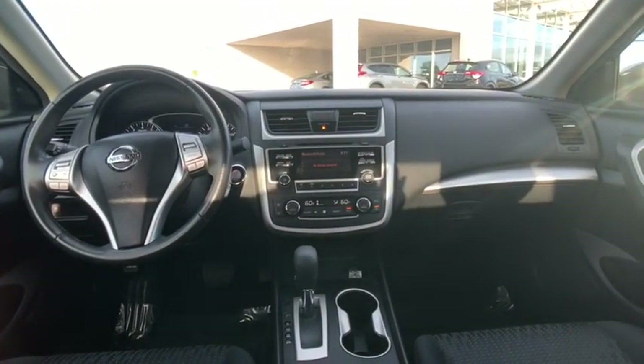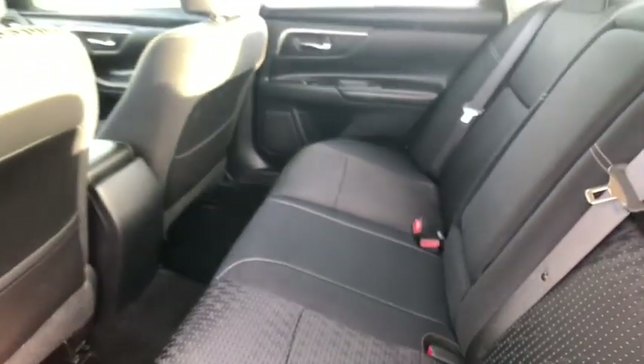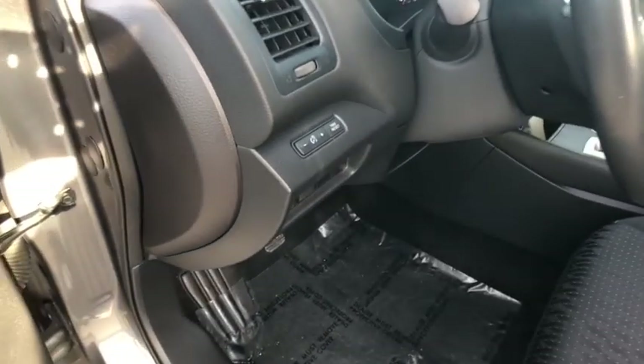Here are some of this vehicle's great options: back-up camera, leather-wrapped steering wheel, front-wheel drive, cruise control, compass, trip computer, fog lights, electronic stability control, day-night rear-view mirror, and outside temperature gauge.